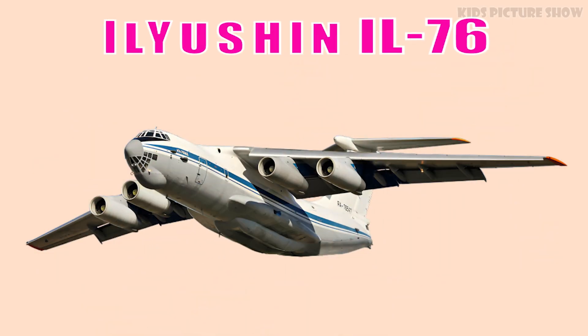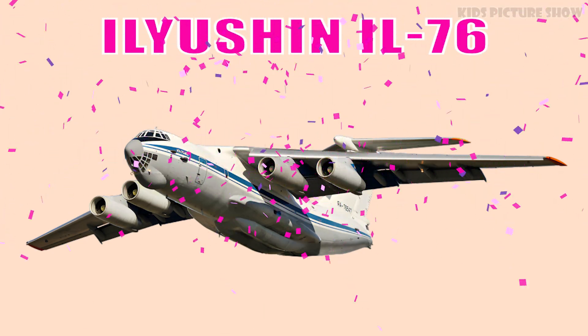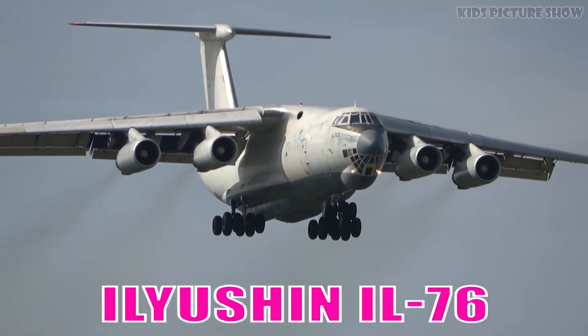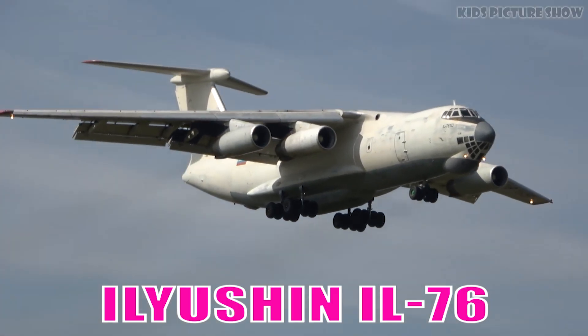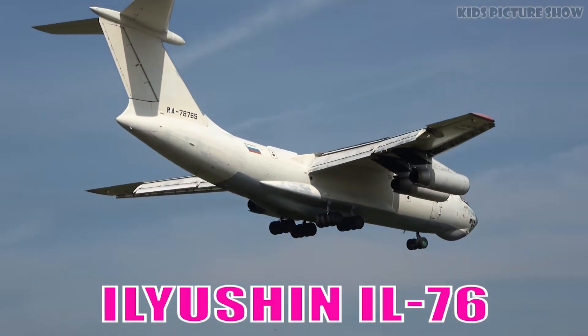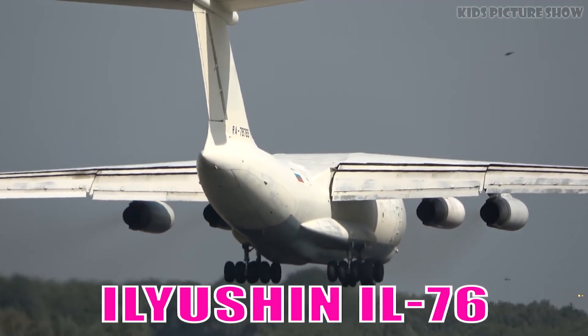This is Ilyushin IL-76. It is a heavy-lift, Soviet-designed transport aircraft, known for its rugged landing gear and ability to operate from rough runways. It is widely used for military, humanitarian, and cargo operations.